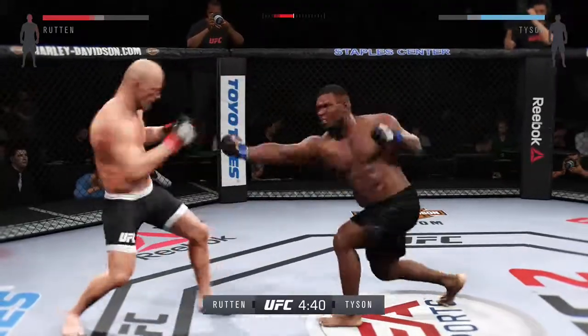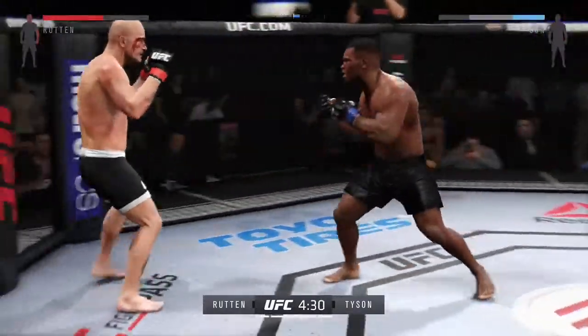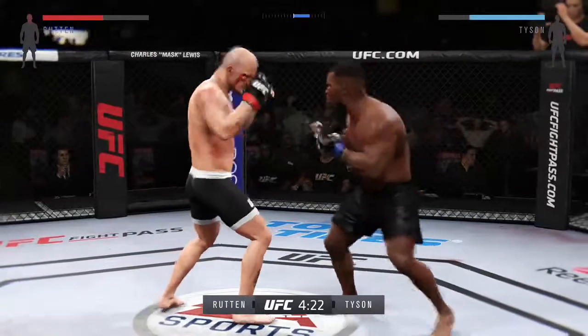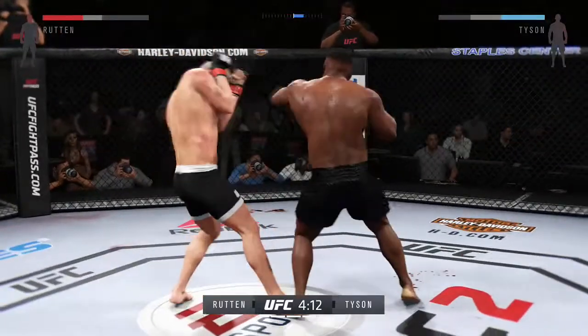That's a heavy inside leg kick. Oh, that's a great block of the punch. He defends the head strike with a strong parry. Good body punch there. The one-two by Tyson.